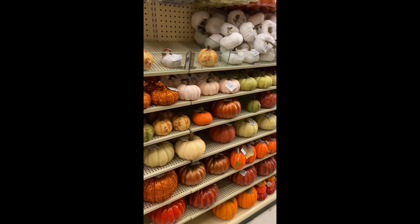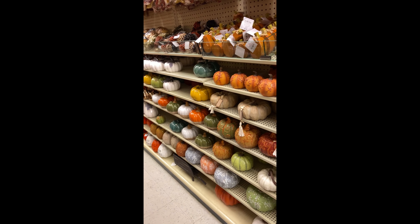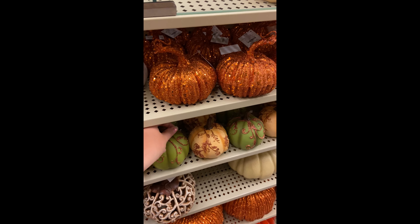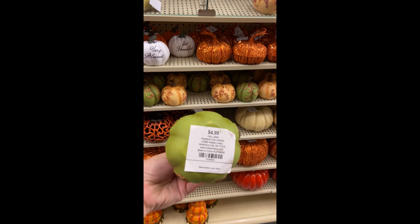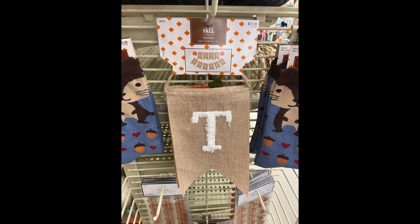It would not be a fall video if I did not show you all things pumpkin — I love Hobby Lobby's pumpkins that they put out every year; they are absolutely beautiful. How cute are those socks, and how cute is that sign? It would go perfect on a mantle.